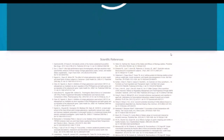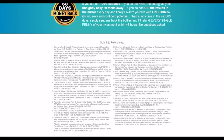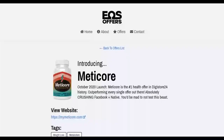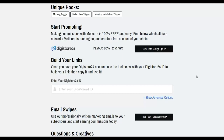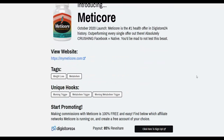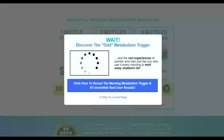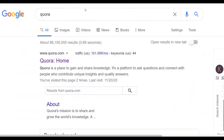Looking at the sales page, this is a weight loss offer that converts very well right now, and it's a physical program. Physical products tend to convert well and have very low refund rates. In the affiliate tools area you'll find more information — you get paid 85% of all the sales you make promoting this offer. The method I'm going to use to get traffic uses a website called Quora.com.